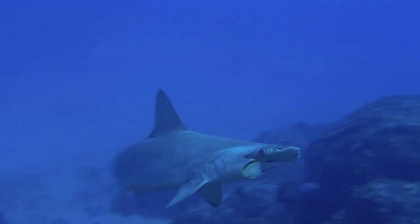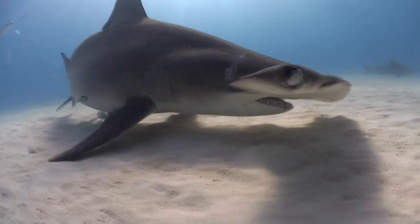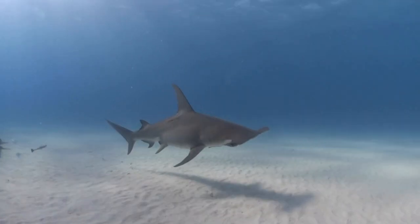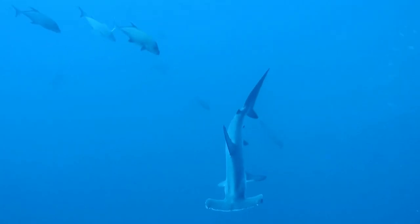Another interesting shark species is the hammerhead shark. These creatures have a unique head shape that helps them detect prey buried in the sand. There are nine different species of hammerhead sharks, each with its own head shape and size.